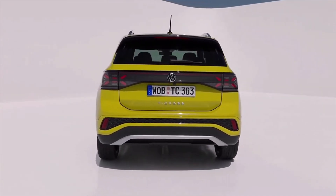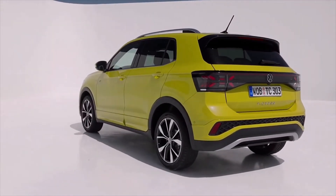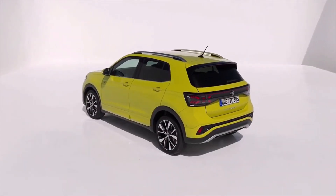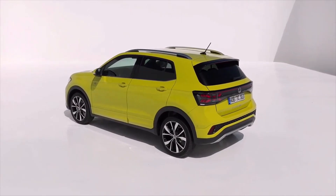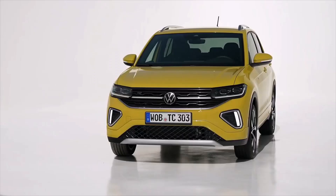Moving to the rear, an X styling has been applied to the taillights and these also meet in the middle. The base model will have 16-inch alloys, while the fancier ones are getting a larger 17-inch set.